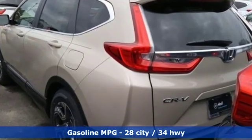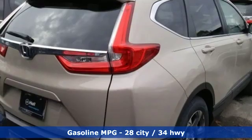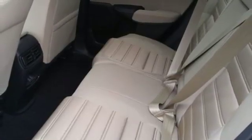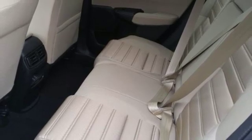Streaming audio, power heated mirrors, dual zone climate control, digital instrument gauges, doors and push button start proximity key, front heated bucket seats,